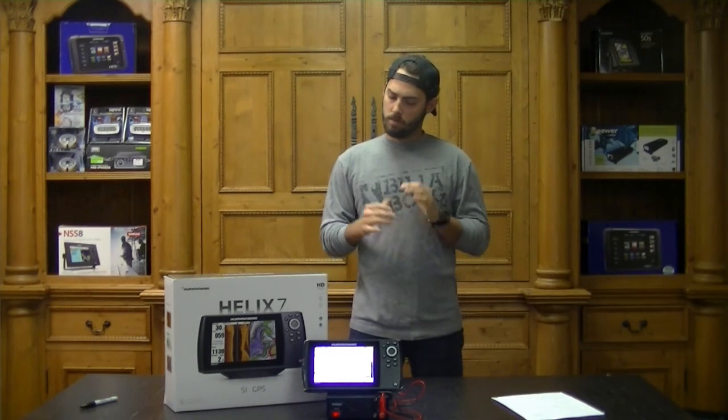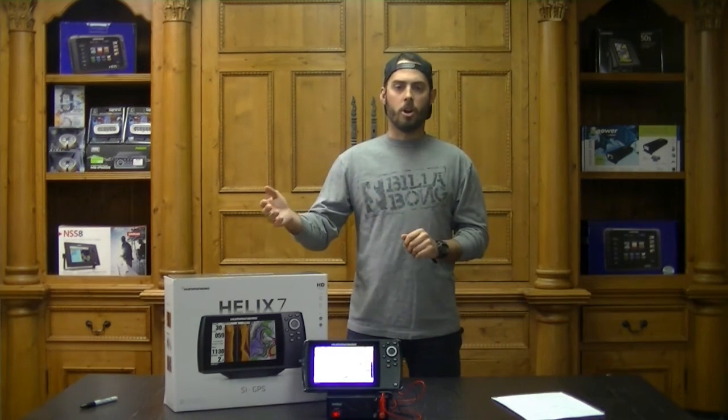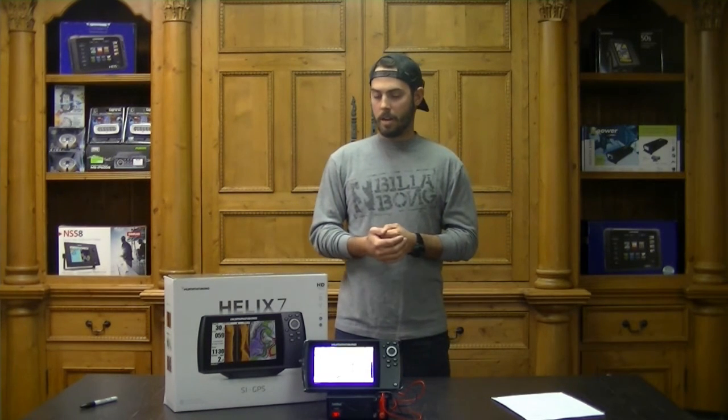So we've talked about charting and the sonar capabilities of this unit — just an overview, but it's got a ton of options. You've got side view, down view, dual beam, Switch Fire, the chart with all the different chart card options, and AutoChart Live, which is great. We focused on just the Helix 7, but you've also got bigger models — the nine, ten, and twelve.